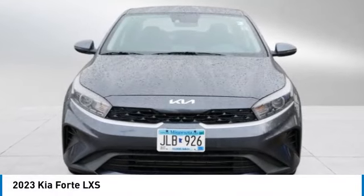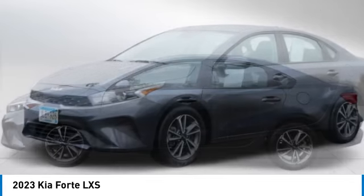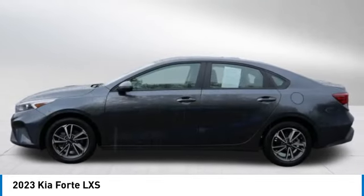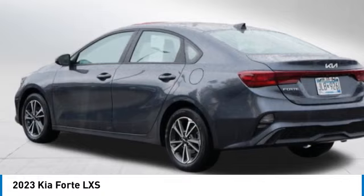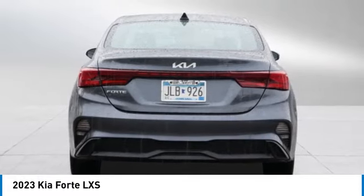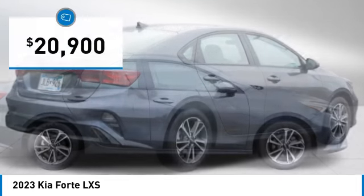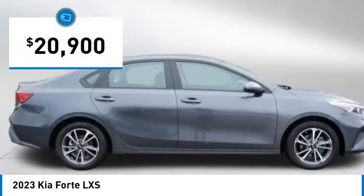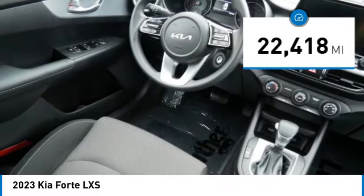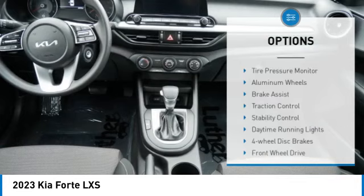Make a great choice today with the 2023 Forte. If you're looking for a trendy and feature-laden compact sedan, the Kia Forte is for you. It offers an exceptional combination of innovative design, high-quality engineering, and outstanding value, and is priced below $25,000. This vehicle has less than 25,000 miles.